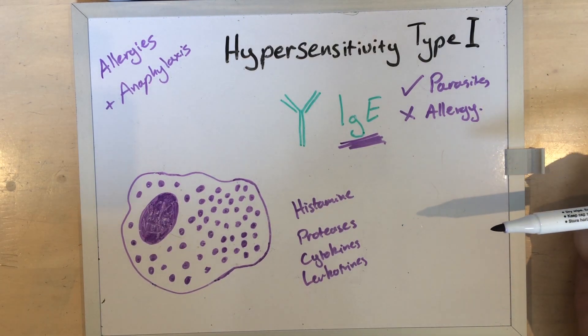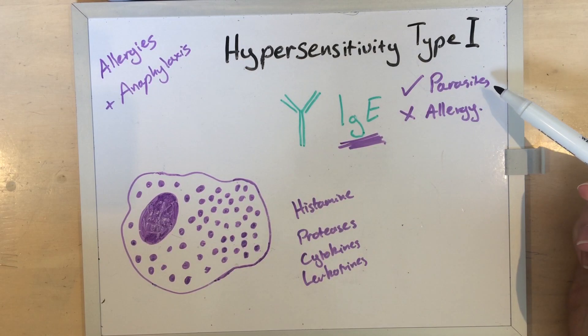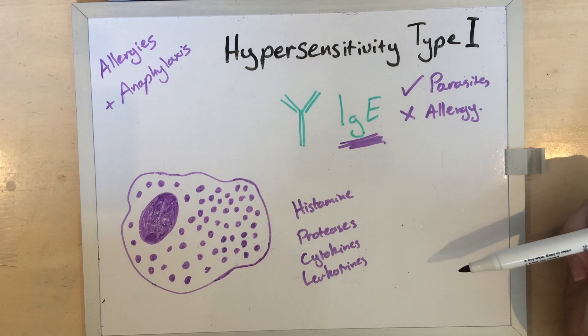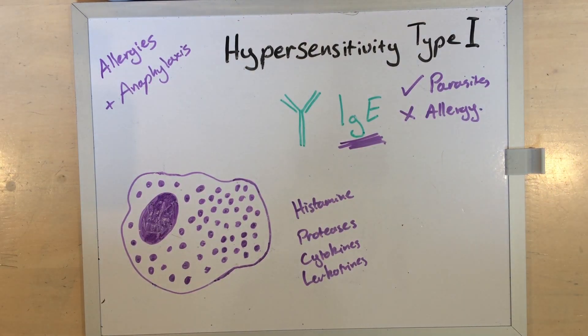Cytokines and leukotrienes attract additional immune system cells to the site of inflammation and cause a whole lot of tissue damage. This tissue damage, which is also helped in large part by eosinophils — another key player — is actually a useful and adaptive response to treat parasites, because it hurts the parasites. But it also hurts normal tissue, which is why an allergy is a problem, and tumour tissue if you happen to have one.